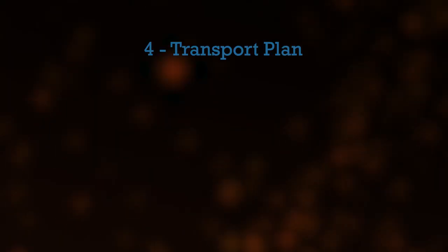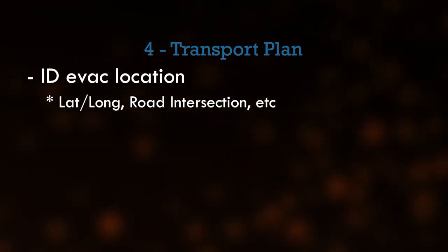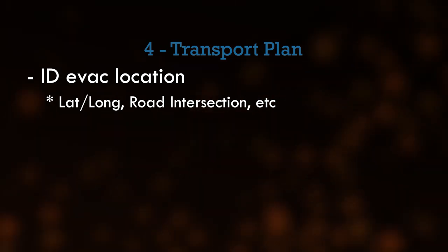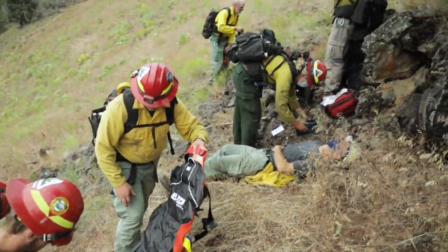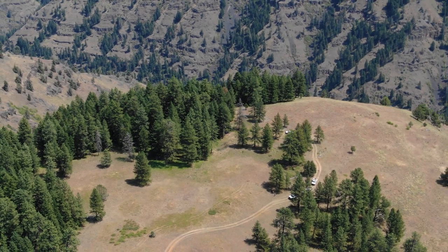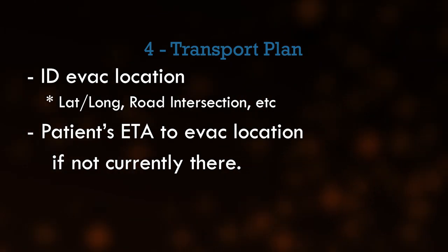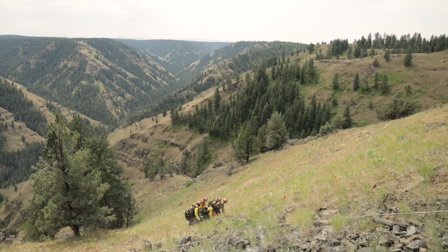Line 4: Your transport plan. If needed, identify an evacuation location if different from the patient location. You can identify this location by latitude and longitude coordinates, a drop point, a road intersection, etc. It will be important to communicate the patient's estimated time of arrival to the evacuation spot if applicable.